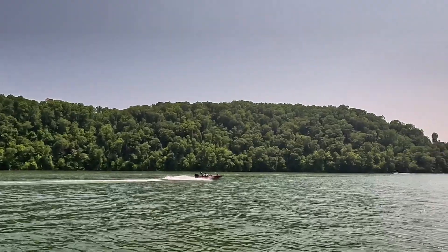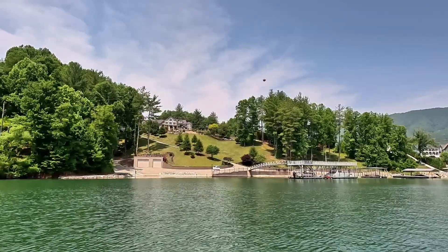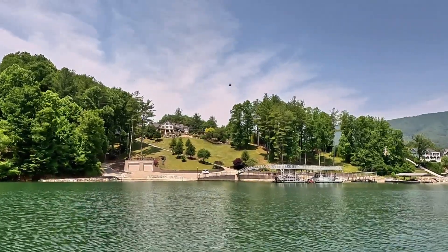Lake Watauga was created in the 1940s as part of the Tennessee Valley Authority's gigantic effort to produce hydroelectric power and manage flooding.